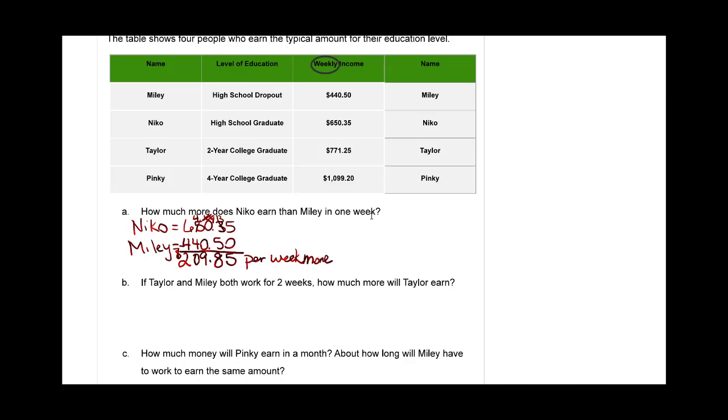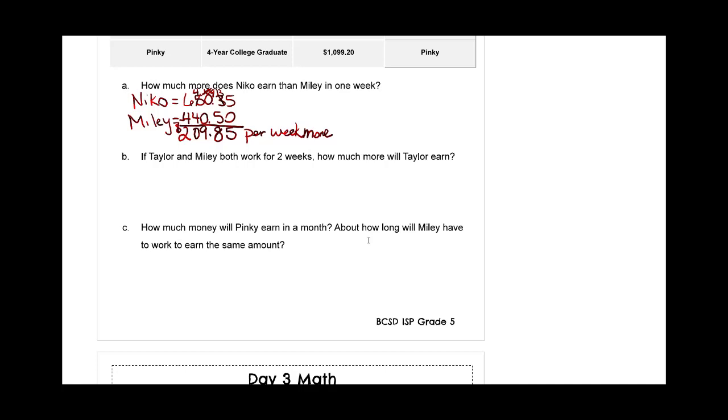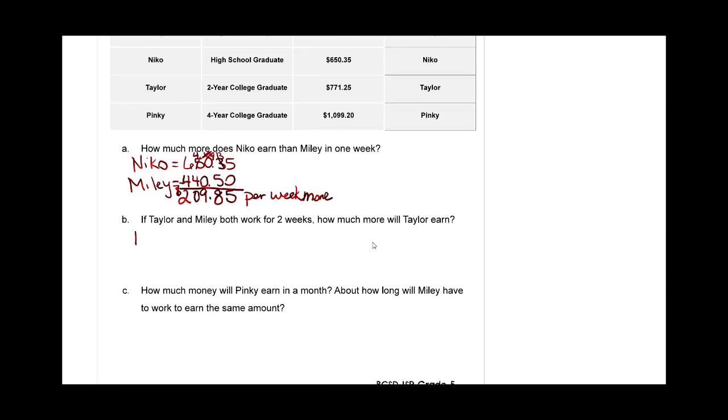Now if we keep going, we can look at this: if Taylor and Miley both work for two weeks, how much more will Taylor earn? We're not going to do all of this work for you — we'd never want that. So we're going to go over here to Miley and say that Miley has earned four hundred forty dollars and fifty cents.